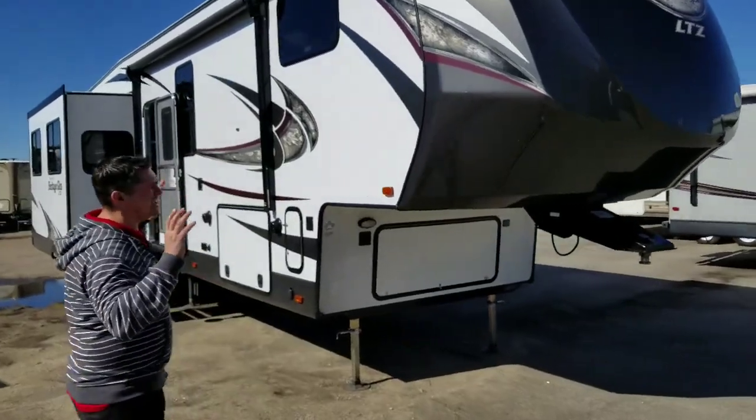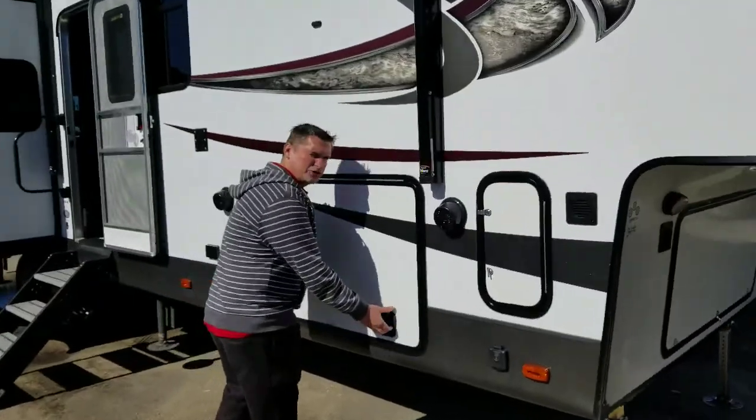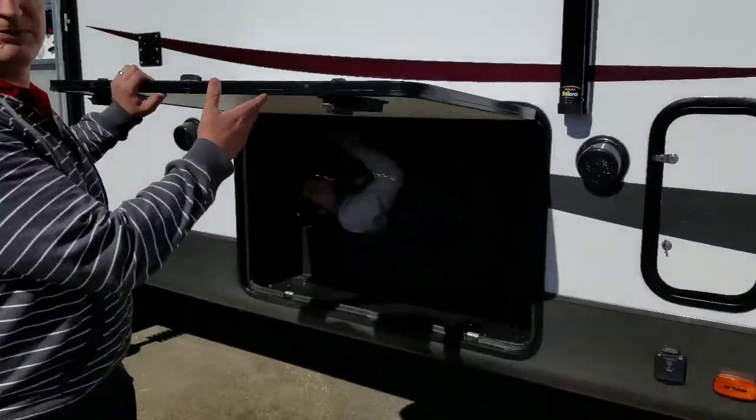It has a lot of great room and a ton of storage. Come check out all this storage we got in here — look at all this space.